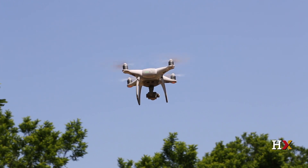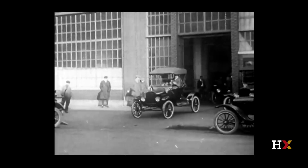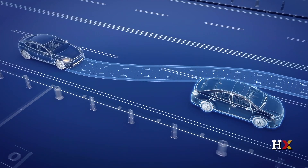How do ideas become industries? How do inventions become innovations? How do you break through?